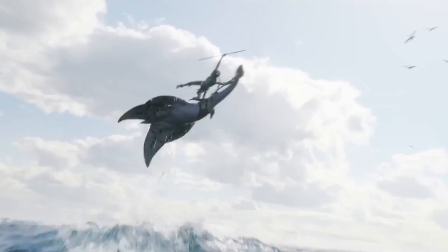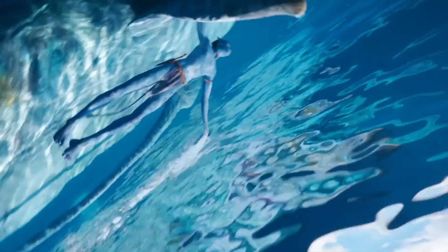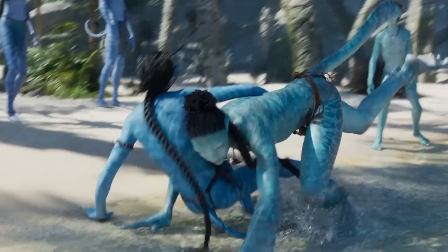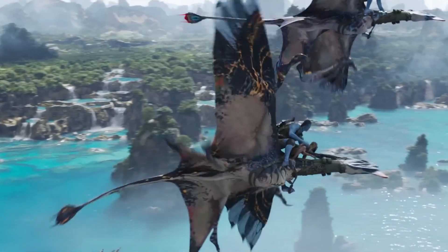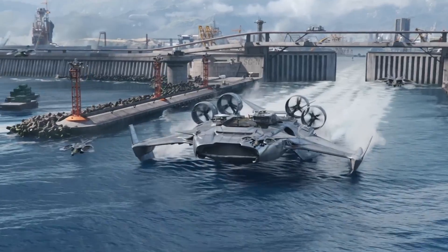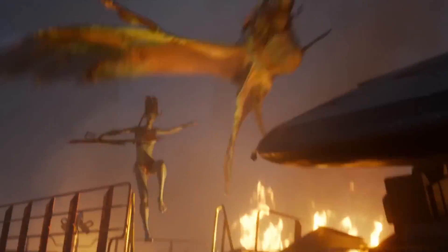So, is CGI getting worse? Technologically, the answer is definitely no. Compared to 2009, visual effects artists have access to better and more affordable software and motion capture techniques. But that doesn't mean CGI is always used to good effect. CGI overuse: one common criticism of Hollywood's use of CGI is that it was once a complimentary dish, but now it's the main course.